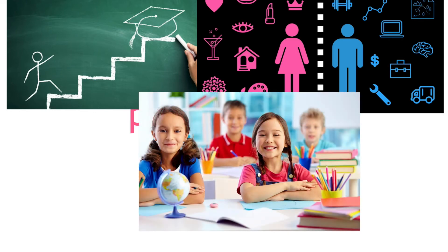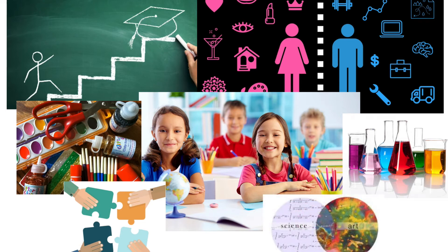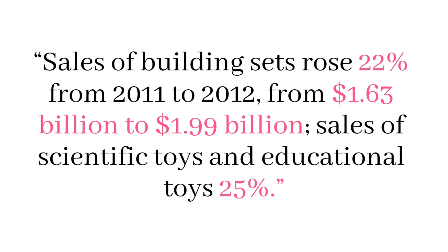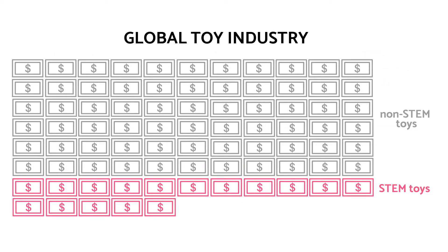These parents are motivated to encourage their children from a young age to follow their academic goals, regardless of gender stereotypes. They value their child's education. TechLit is perfect for any child who enjoys arts and crafts, hands-on experiences, science experiments, and any other type of problem-solving activity. Children who use TechLit will learn about STEM and become inspired to understand that you can merge the arts and humanities. TechLit has huge potential as the educational toy industry grows. Sales of building sets rose 22% from 2011 to 2012, from $1.63 billion to $1.99 billion. Sales of scientific and educational toys rose 25%. The mass market side of STEM represents roughly 20% of the $82 billion global toy industry.